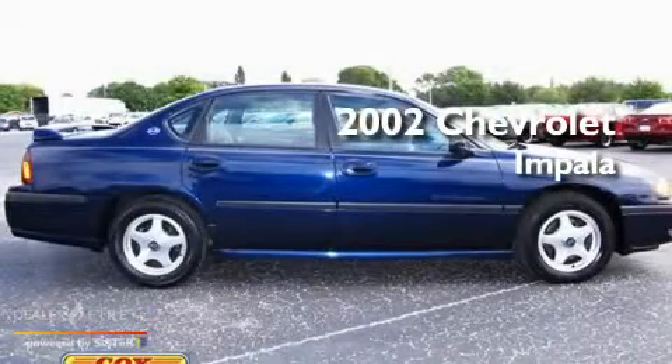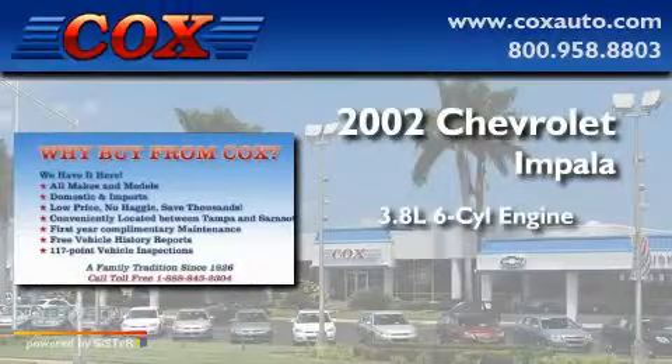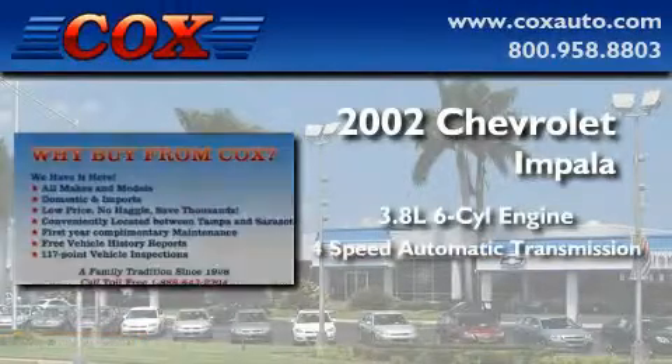This is a 2002 Chevrolet Impala. It has a 3.8 liter 6-cylinder engine and a 4-speed automatic transmission.